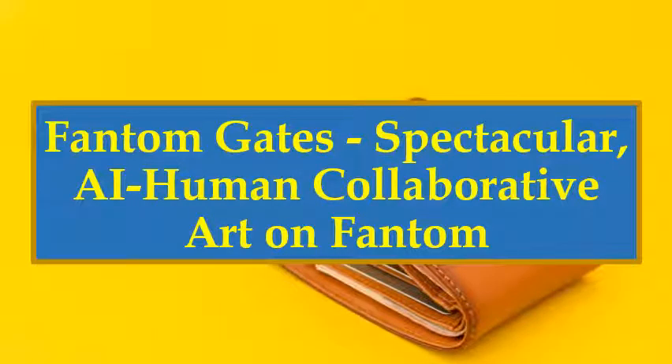Phantom Gates. Spectacular. Artificial Intelligence Human Collaborative Art on Phantom.